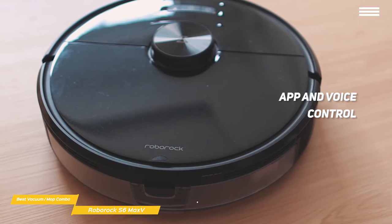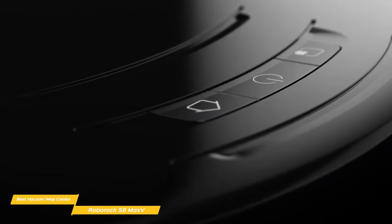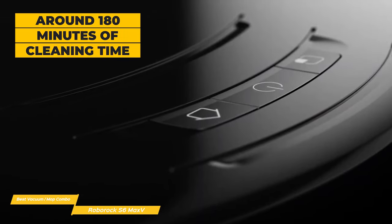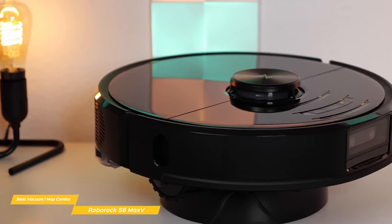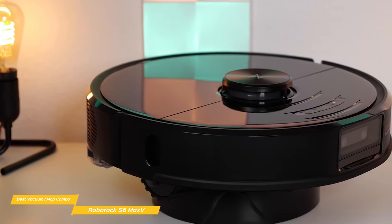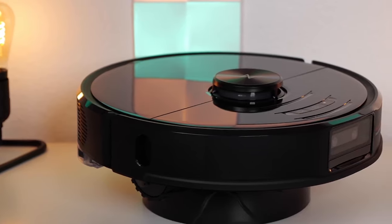With app and voice control, you can set schedules, clean specific rooms, set water flow, and more. It works with Alexa, Siri, and Google Home for comprehensive voice control options. You get about 180 minutes of cleaning time and a maximum cleaning area of 2,580 square feet. If having the ability to vacuum and mop with a single unit sounds like the ultimate convenience, the Roborock S6 Max 5 would be a good choice — it has great cleaning power in both vacuuming and mopping, scheduling, voice assistant integration, and smart top-up features that make it semi-autonomous.